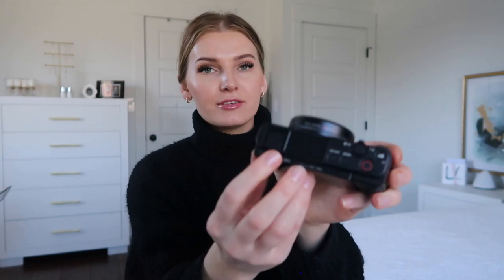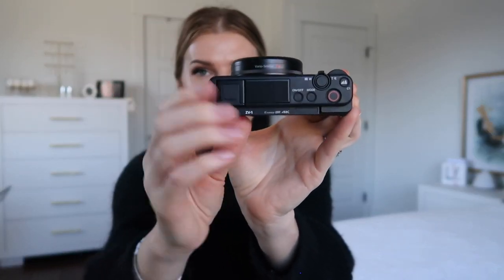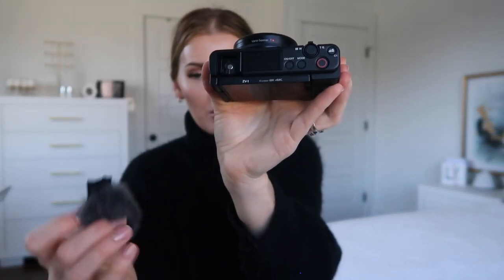The Sony has a cold shoe attachment right up top — you slide this plastic piece out and there's your cold shoe mount. The Canon has horrible focusing issues, which is one of the main reasons I decided to get the Sony. The Canon just takes forever to focus.